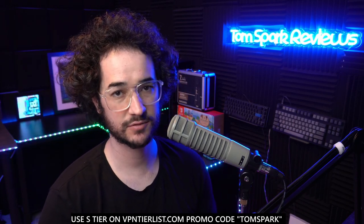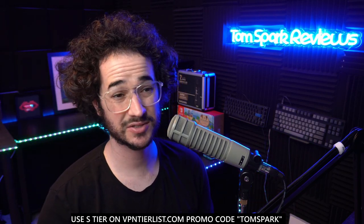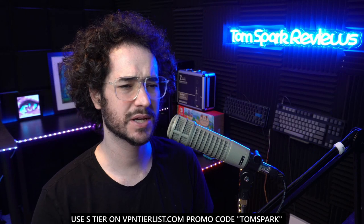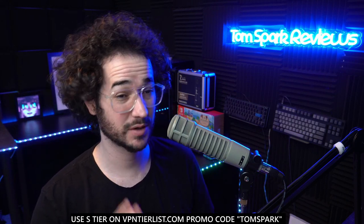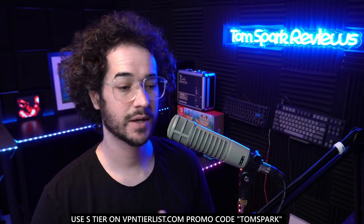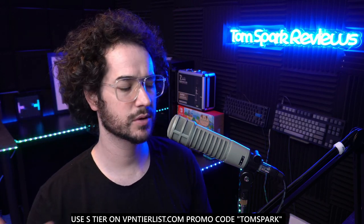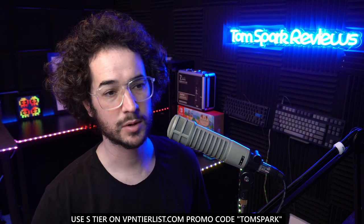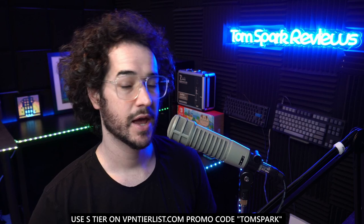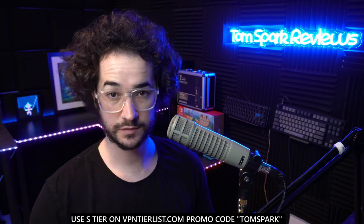Hey guys, welcome back to another video. Today I'm going to show you how to make your Discord server troll-proof. There's no way to make it a hundred percent troll-proof — that's actually one reason I ended up closing down my server, because the VPN and privacy space is really toxic. Other communities are less toxic, but even one troll can ruin an entire server, so I'm going to show you how to make your server as secure as possible.